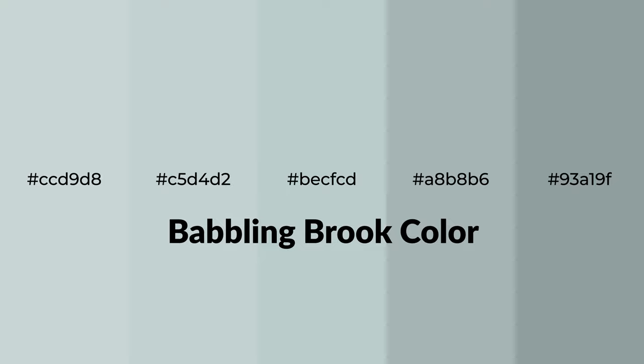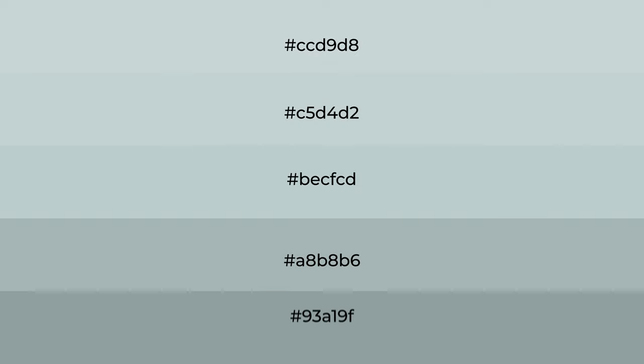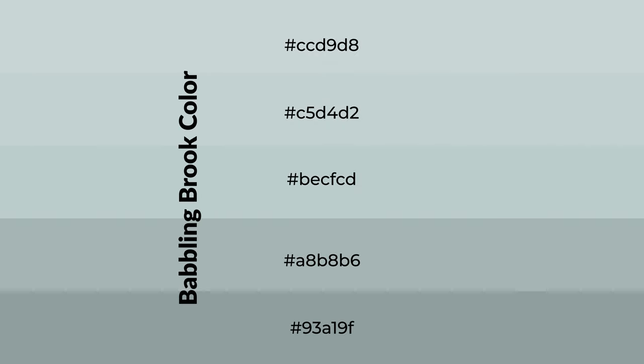Cool shades of babbling brook color with green hue for your next project. To generate tints of a color, we add white to the color. Tints create light and exquisite emotions.